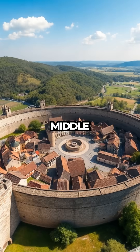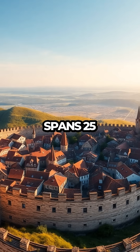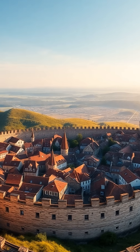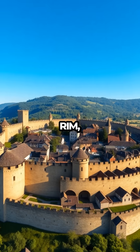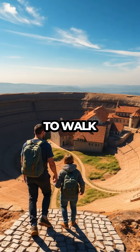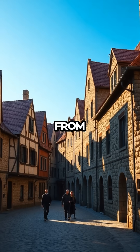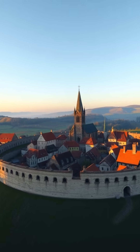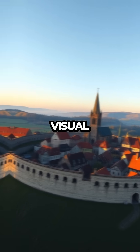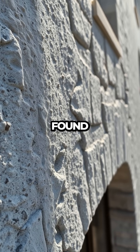Nördlingen's origins date back to the Middle Ages, but it owes its distinctive circular shape to the Ries crater, which spans 25 kilometers in diameter. The town's medieval walls, still intact today, follow the crater's rim, offering a unique opportunity to walk along the perimeter of an ancient celestial collision site. The buildings of Nördlingen are constructed from suevite, a rare rock formed from the intense heat and pressure of the meteorite impact. This gives the town a distinct visual identity, as the stone has a unique texture and composition that cannot be found elsewhere.